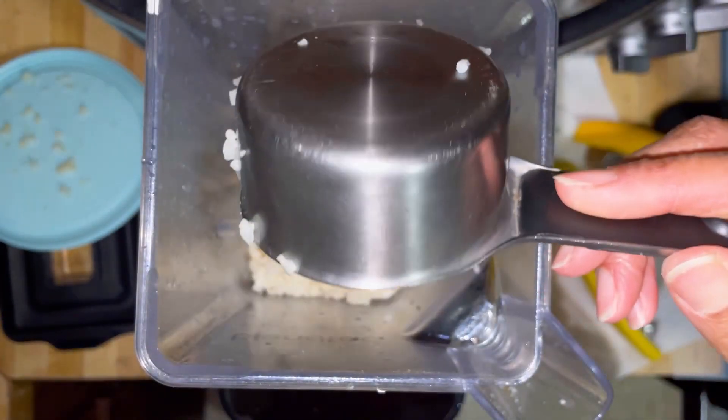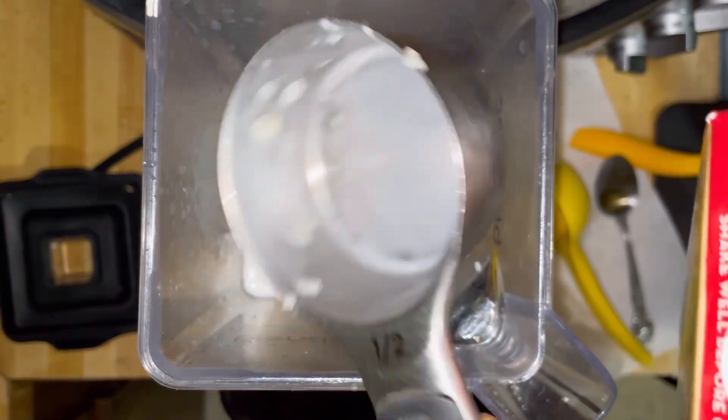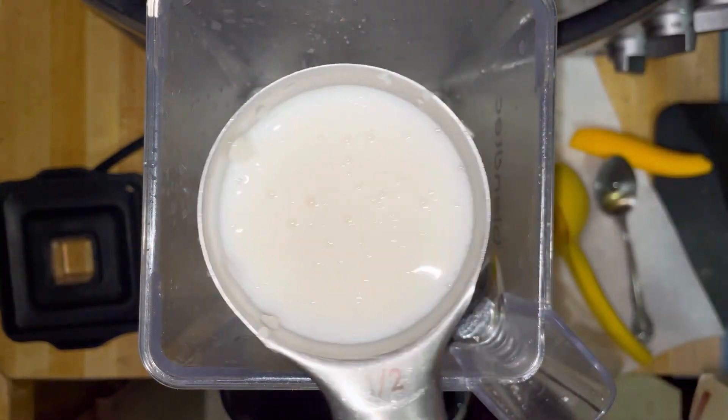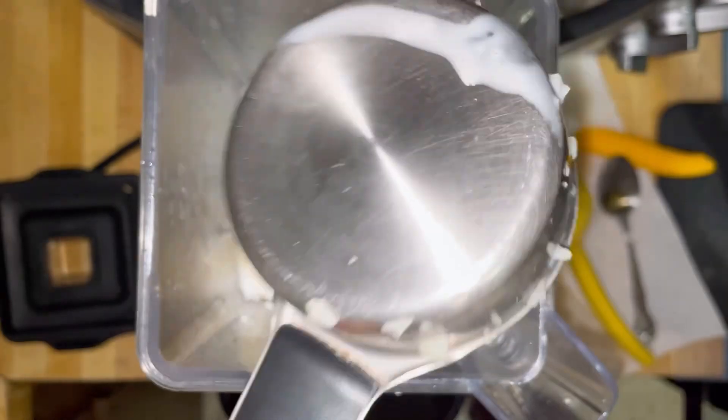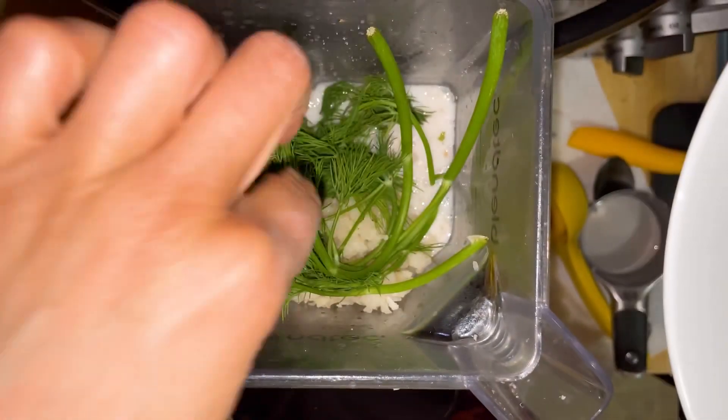Putting cauliflower rice is really important to bulk it up, and you can always sub out the milk for just some water. I love dill — it gives such a fresh flavor to your dressings.